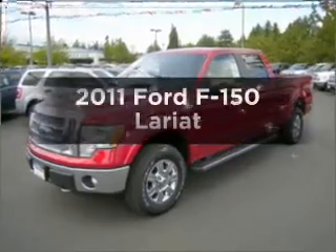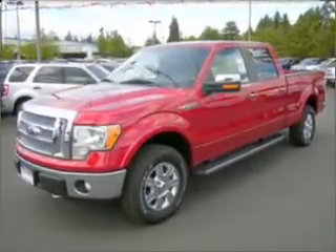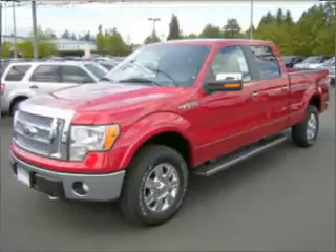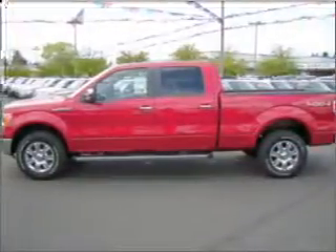Presenting the 2011 Ford F-150. Travel the roads in style and comfort in this great vehicle, with a powerful 8-cylinder engine connected to a smooth-shifting 6-speed automatic transmission.